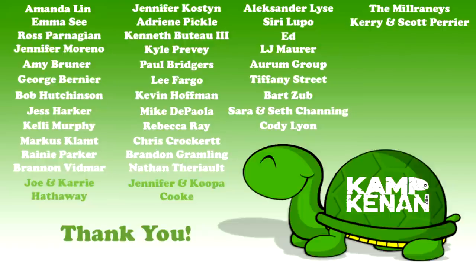We sincerely thank all of you happy campers out there — your support makes a real difference in our efforts here at Camp Kenneth. This week's shoutout goes to Kenneth Buteau — thank you for all you do and for loving reptiles.